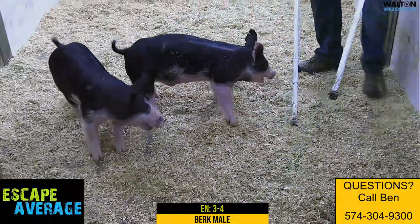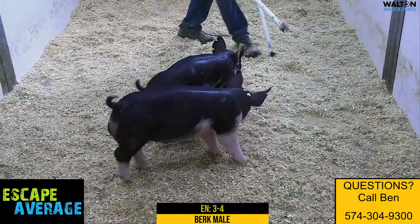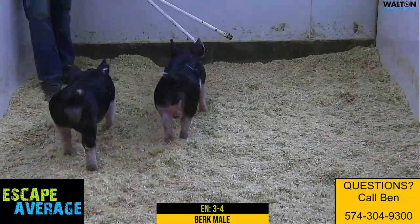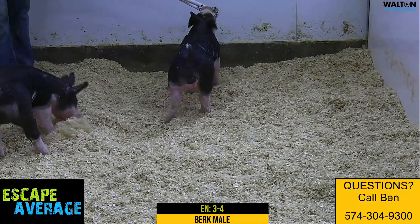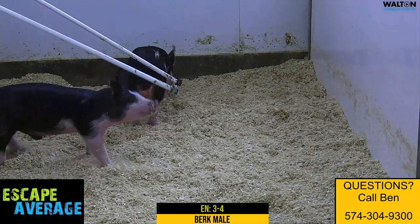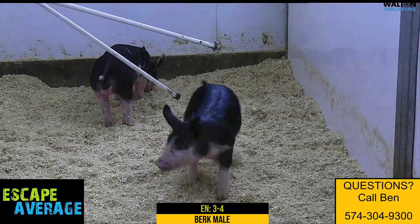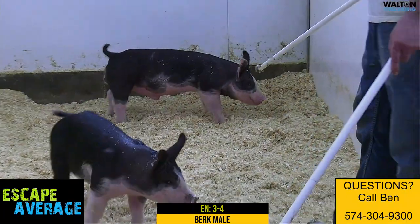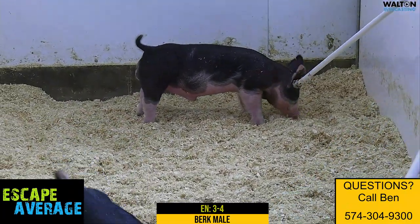Round-bodied kind of a boar. He's got some pliability to his body shape. Another one of those looks like a really good feeding kind of a boar that he'll do the right things along the way. I think that one could be a really good kind of pig, too. Would certainly take a good look at 3-4.